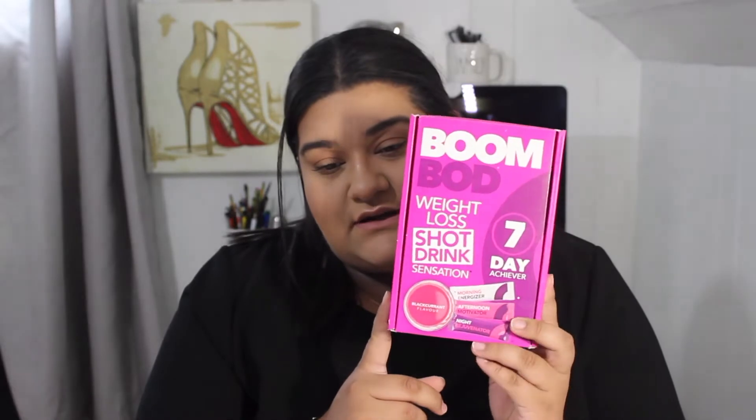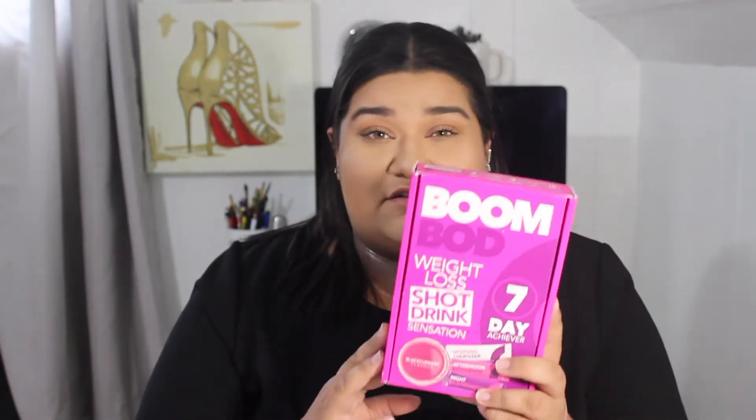The third item is the BoomBod weight loss shot drink — it's a seven-day thing. I posted a video about this and I do think it works. I retain a lot of water and I lost about two pounds on it. It also seemed to help my hair and nails. It's only a week, so why not try it?